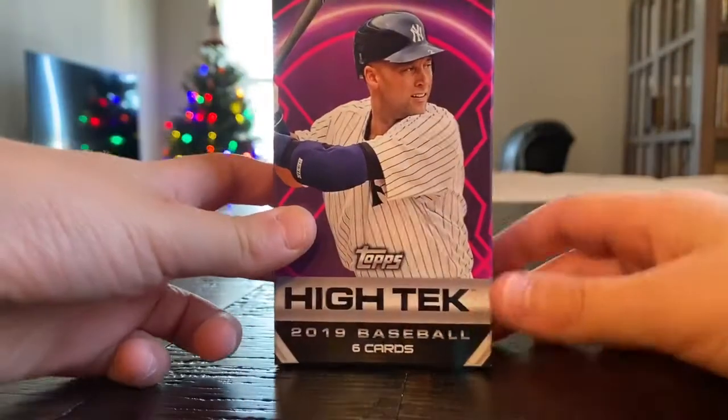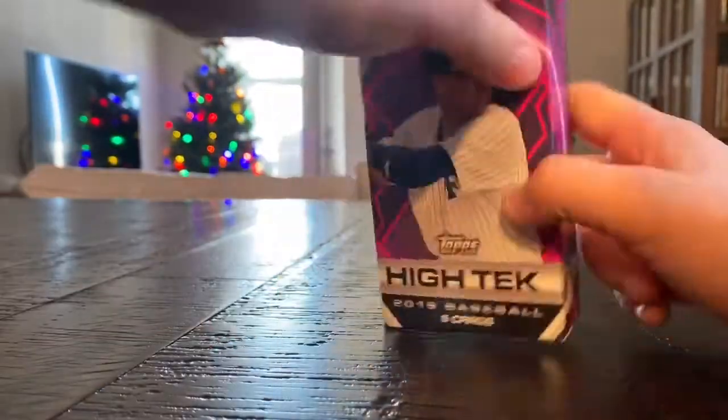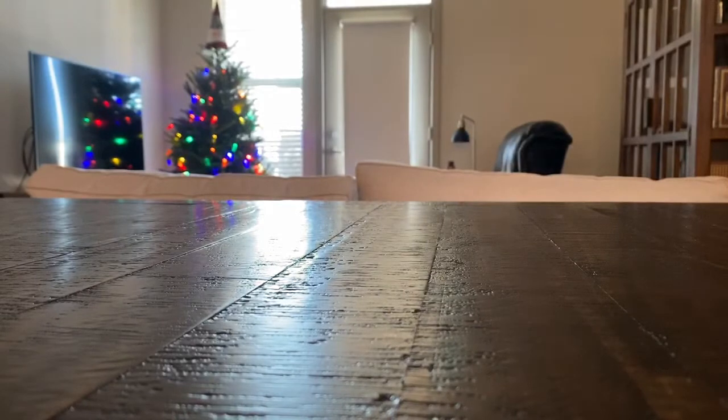My favorite Christmas present is probably I got a new iPad for Christmas. And then my second is I got a baseball bat — it is a 2019 Quattro Rawlings bat. It's really cool, very pricey, but thankfully my grandma came through and got it.